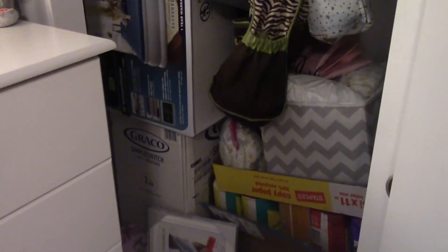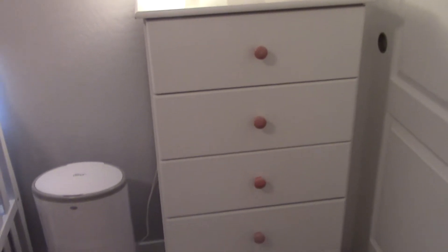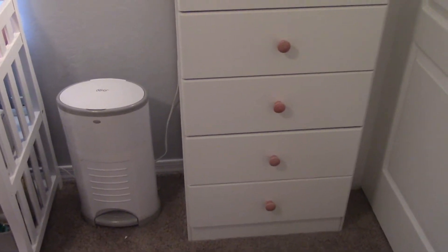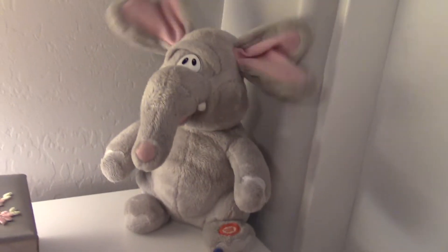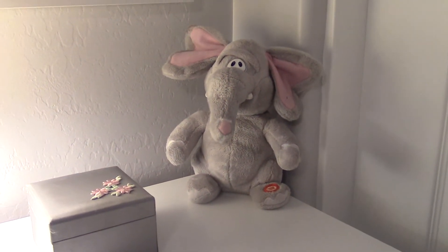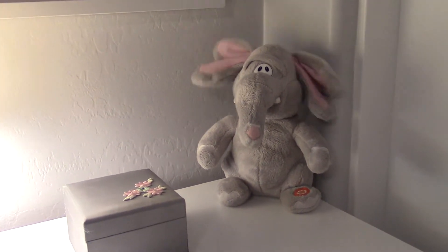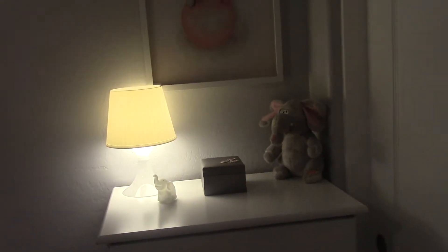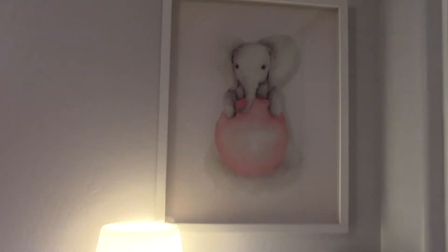The dresser next to the closet is actually from my husband's parents — they had it at their house and gave it to us. All I did was take off the white knobs and add pink knobs. My dog is scared of it though! I had to wait until the elephant mobile finished playing its little song.